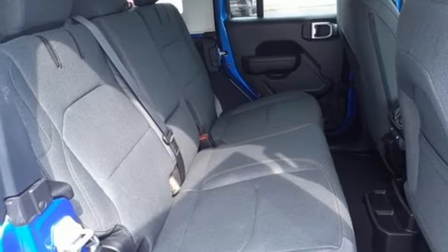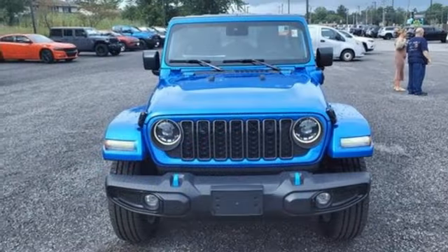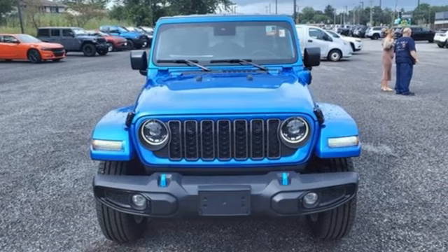Also included: Wi-Fi hotspot, external memory control, front and rear tow hooks, doors and push-button start proximity key, and automatic transmission.